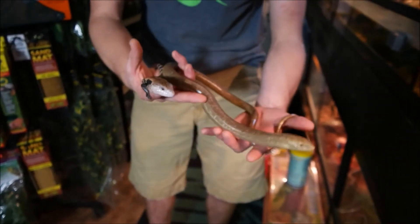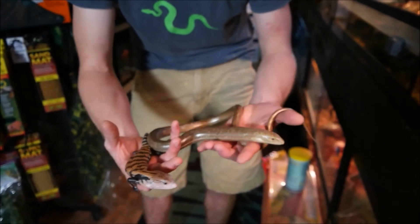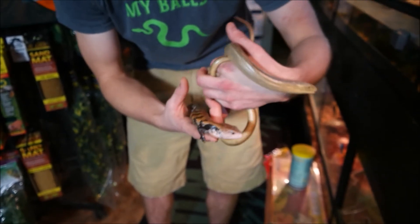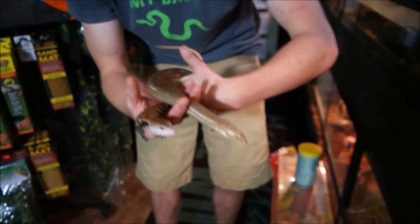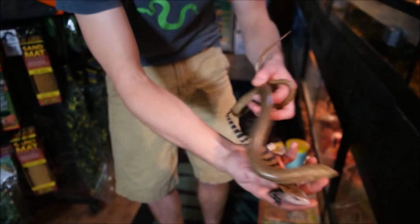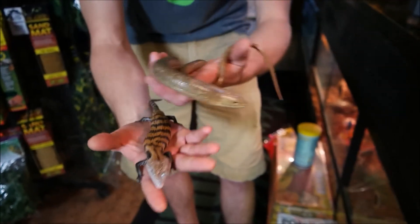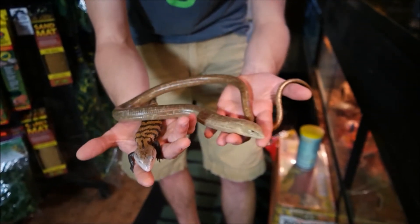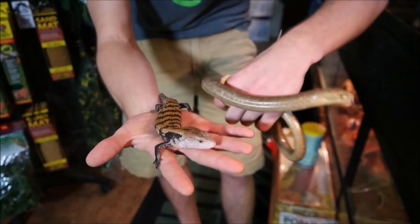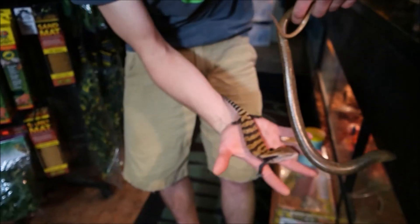They're a little bit omnivorous, so they'll eat some other stuff, but primarily a protein-based diet. You can see he's pretty active, and you can see how he's kind of trying to wiggle himself almost into my skin — that's an adaptation for burrowing. These guys spend a lot of their time scooting around through the sand; they never leave the ground. Very similar to what this guy would do, but just completely lost his legs.